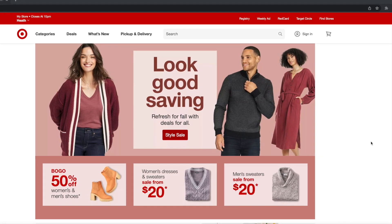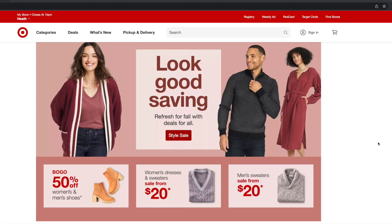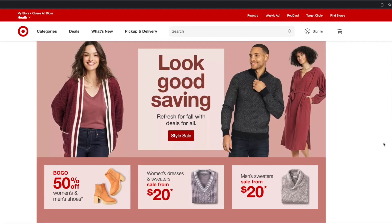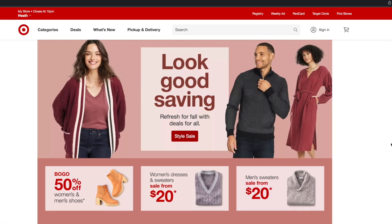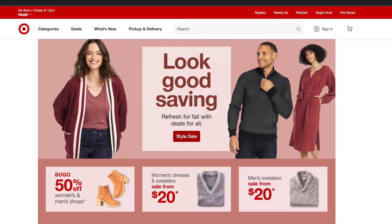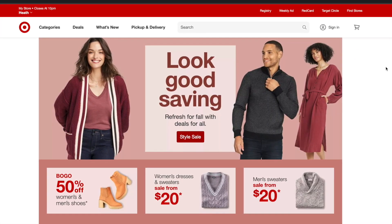Slick Deals is an absolutely amazing, totally free app or browser extension — if you're on your computer — that shows you all the best deals and coupon codes out there for that store. The days of having to go on Google and look through dozens of coupons and test them out yourself are long gone, because Slick Deals does it all for you.